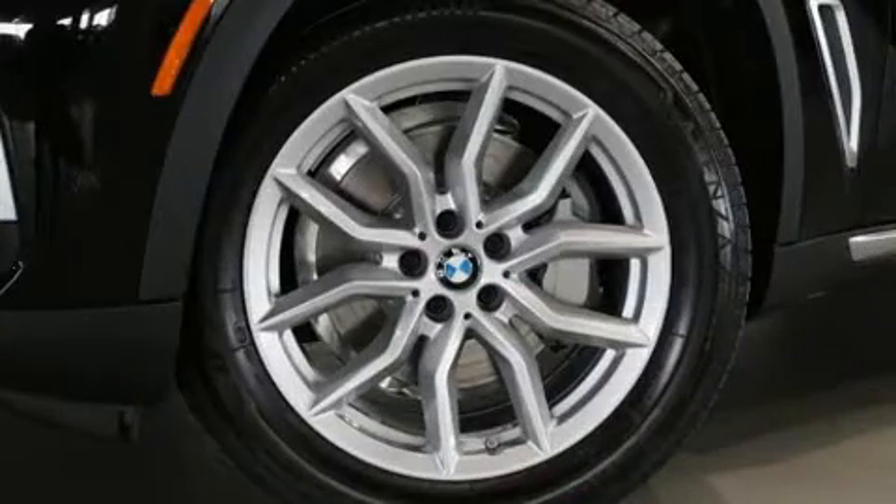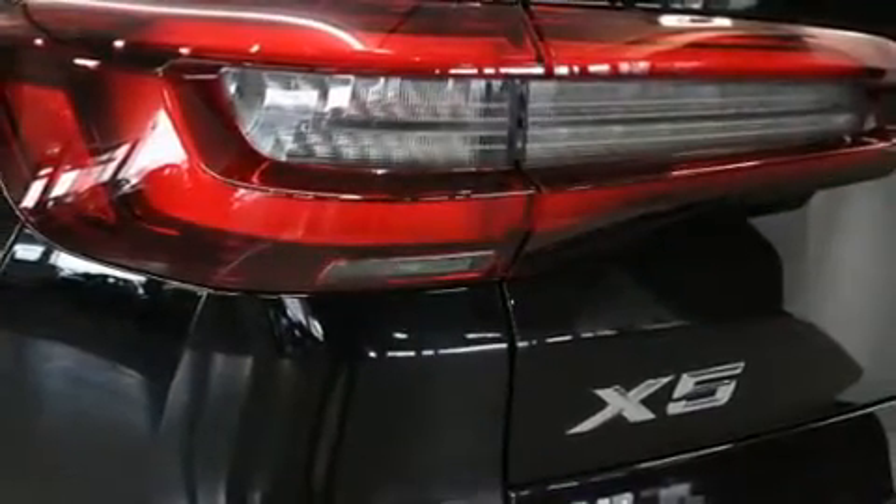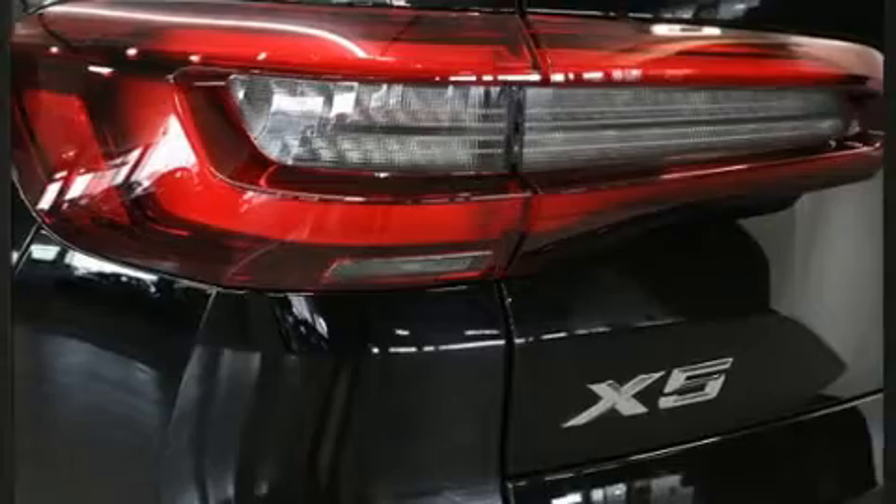Top features include front dual-zone air conditioning, adjustable headrests in all seating positions, power front seats, and a built-in garage door transmitter.